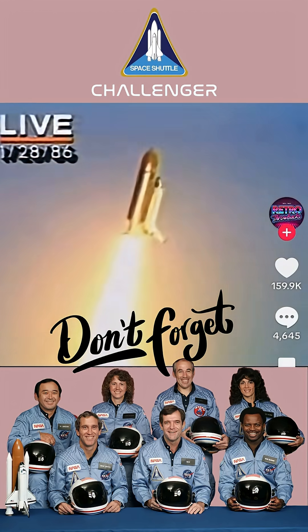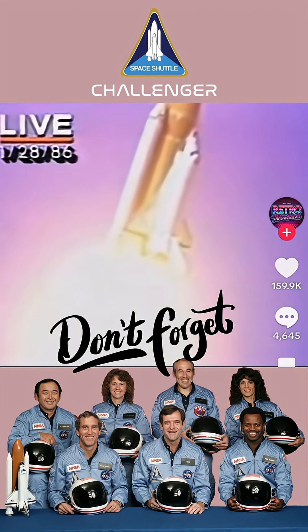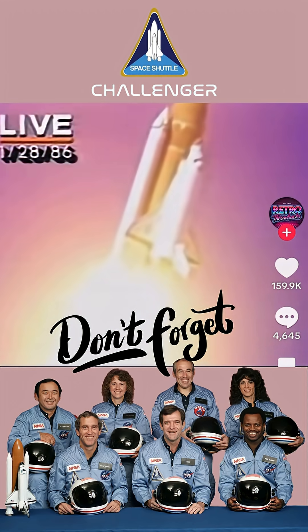Challenger going into its roll. That's planned. Watch it spiral away from pad 39B — the first use of pad 39B since the old Apollo days and the Skylab missions.